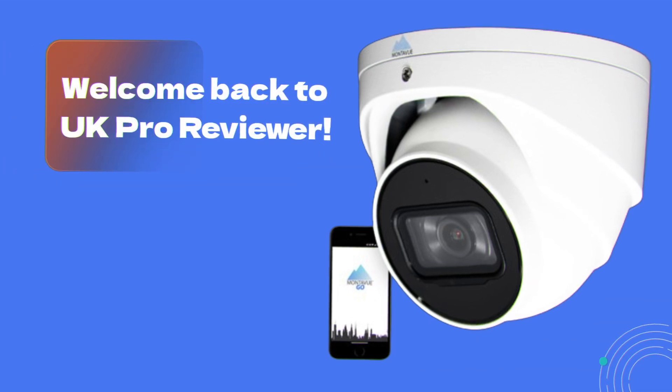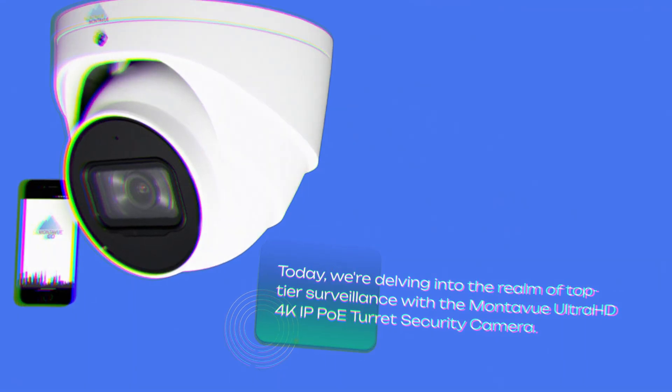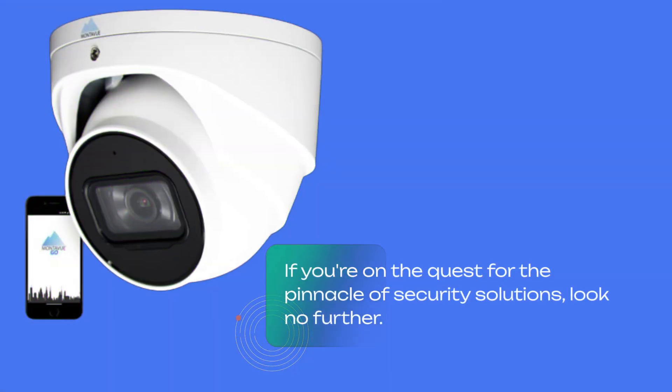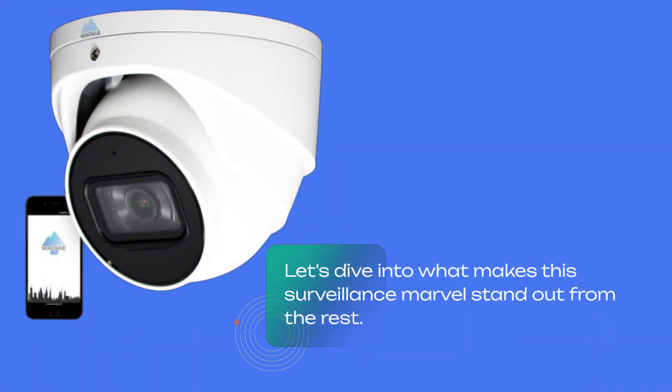Welcome back to UK Pro Reviewer. Today, we're delving into the realm of top-tier surveillance with the Montevu Ultra HD 4K IP PoE Turret Security Camera. If you're on the quest for the pinnacle of security solutions, look no further. This isn't just a camera — it's your Guardian, your Protector, and your Silent Sentinel. Let's dive into what makes this surveillance marvel stand out from the rest.